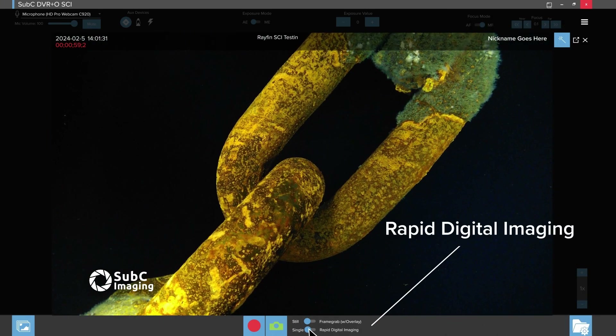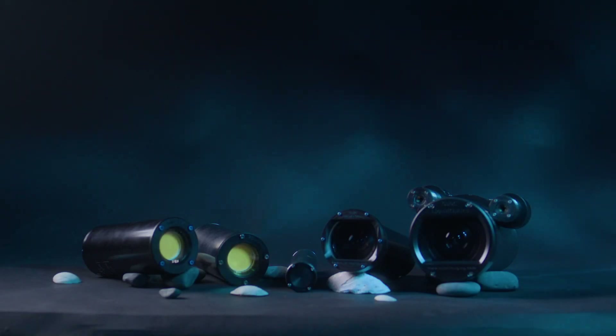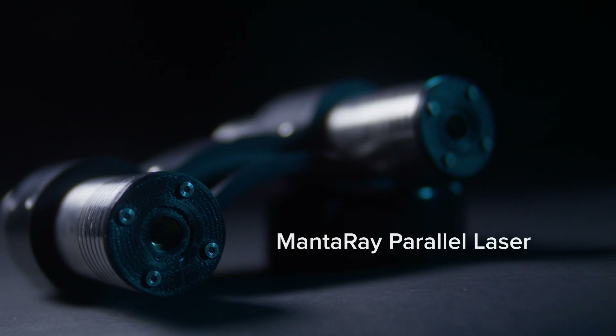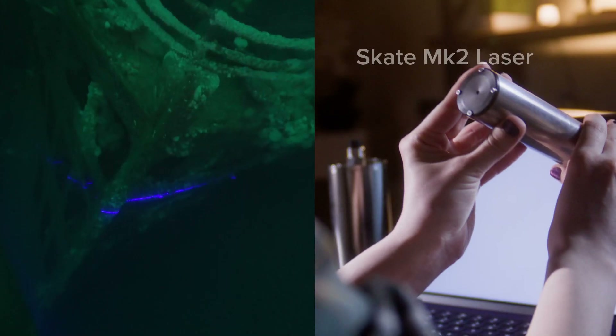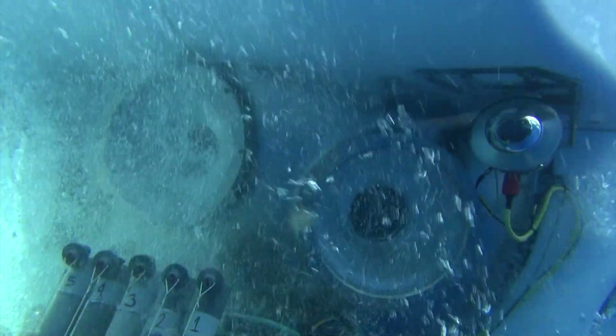RAFIN Rapid Digital Imaging lets you take continuous stills at up to 2Hz, even while simultaneously recording in HD. Plus, with the Aquaria LED and MantaRay or Skate laser, you have the tools you need to perform inspections with greater accuracy and more detailed information.